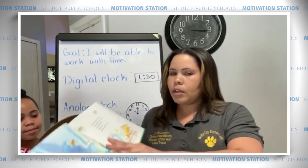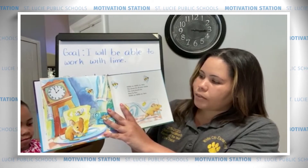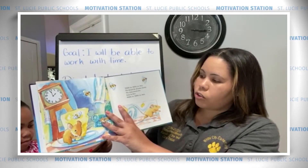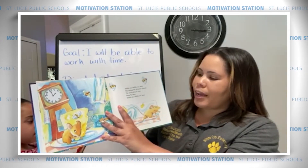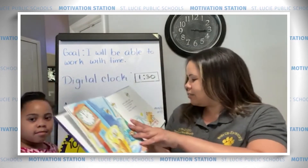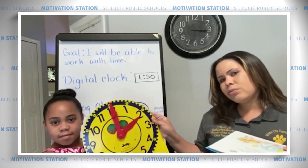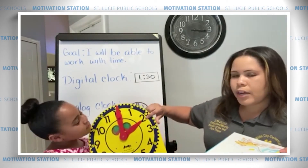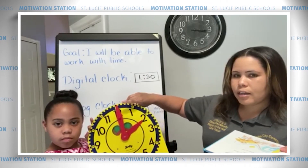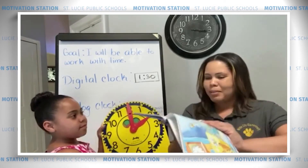Ready for the next page? Nibble on, bibble on, bees. The mouse bit off some cheese. The clock struck 2. Away he flew. Nibble on, bibble on, bees. Can we see this? Is she right? She's got the hour hand at 2 and the minute hand at 12, because there's no minutes past the hour. Nice job, Malia.